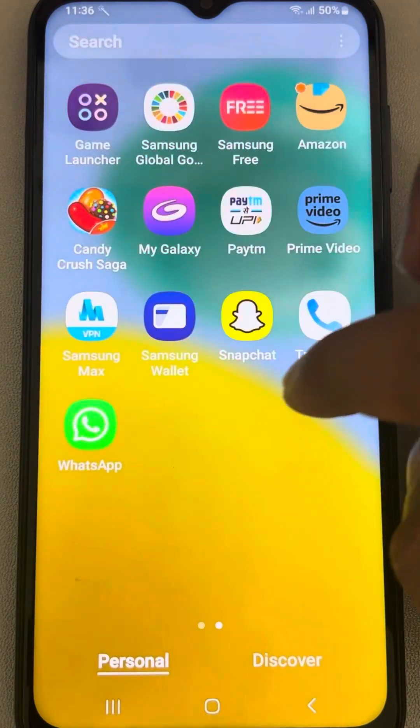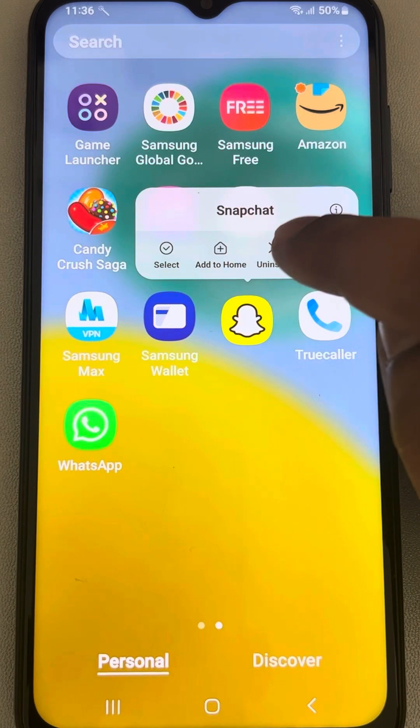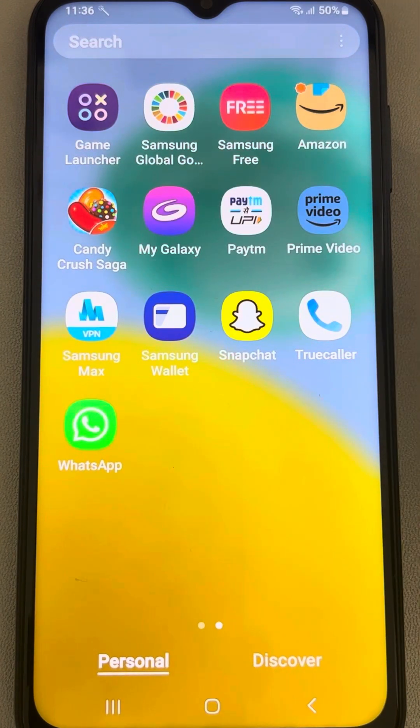If this is also not working, you can just uninstall that particular app and install it again on your phone. That's it, guys — please do like the video to support us, and thanks for watching The Geek Page.